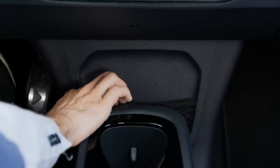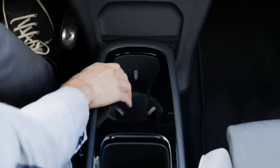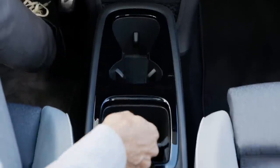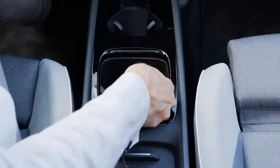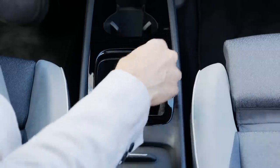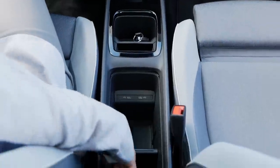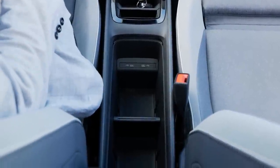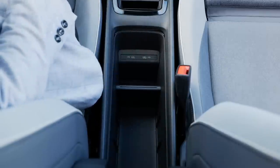In the center console, there's a net, adaptive cup holders, a split divider, a rubber pad for your phone, and a large storage area with USB-C charging. You can adjust the storage split as you like.